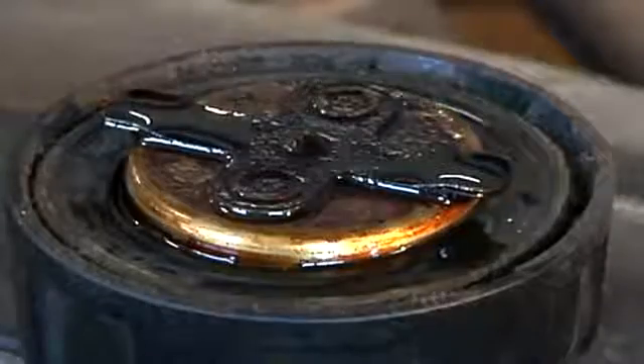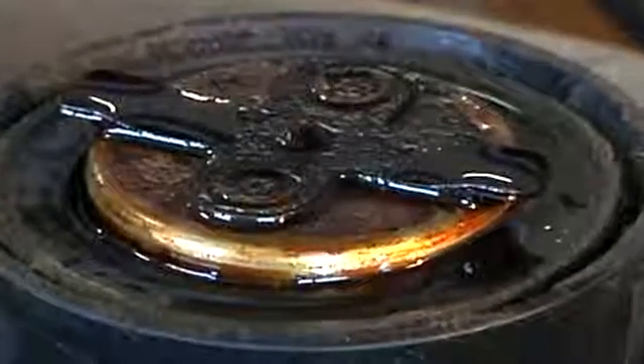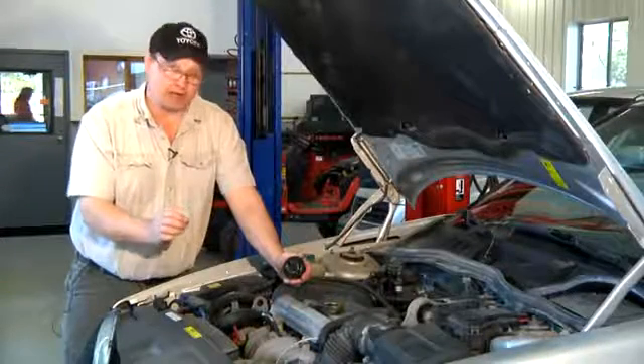A little bit of condensation on the oil cap would constitute water in the engine, but it's not critical to the engine's operation. Maybe your PCV system is slightly clogged.